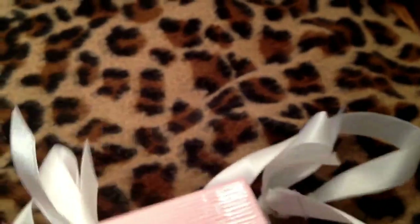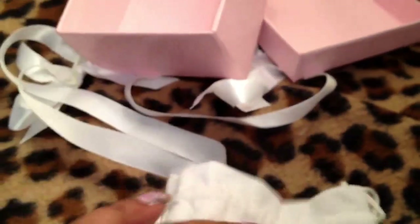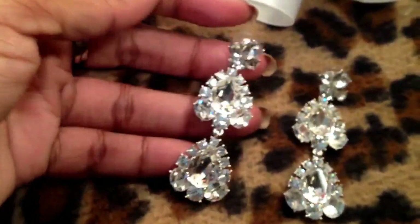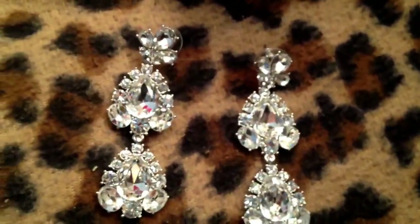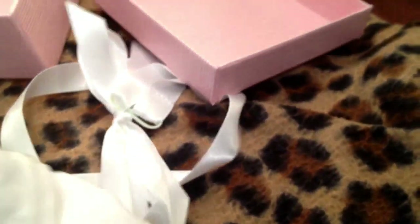Then I ordered another box — it came with a pretty little ribbon. Again, pouch, Marilyn Monroe branding. These I like even though mine came a little damaged, but they're really pretty diamond-looking chandelier earrings. They're big and supposedly something Marilyn would have loved and worn herself. I think those are very cool. These were only ten dollars with free shipping.